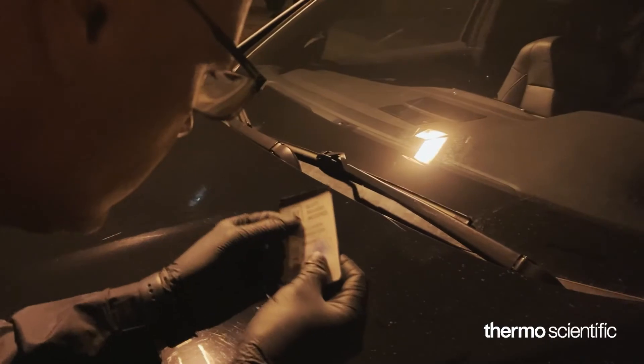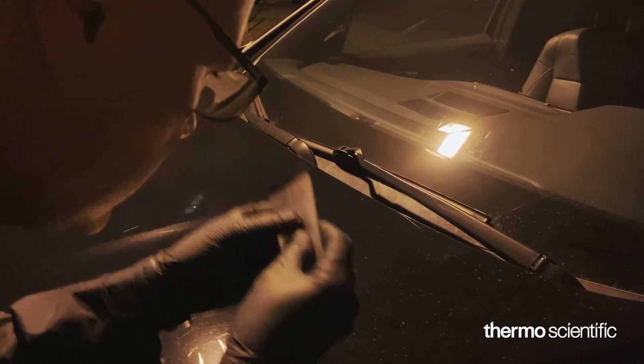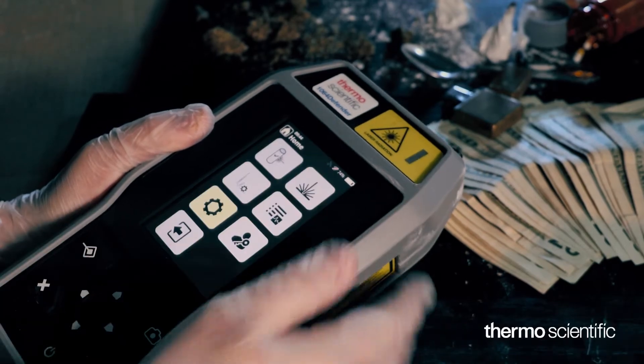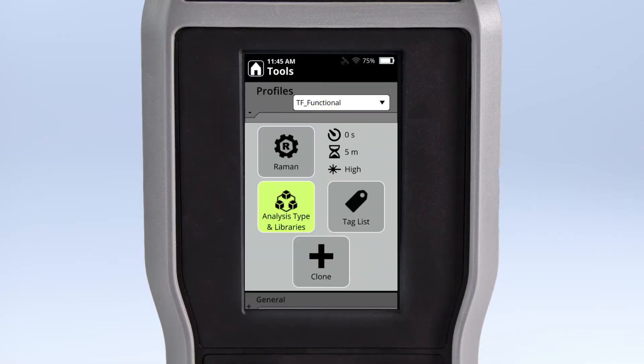The 1064 Defender removes the guesswork from trying to identify substances. The customizable profiles and multiple modes of operation — administrator, operator, and manager — ensure the instrument can support a wide range of users and specialties.